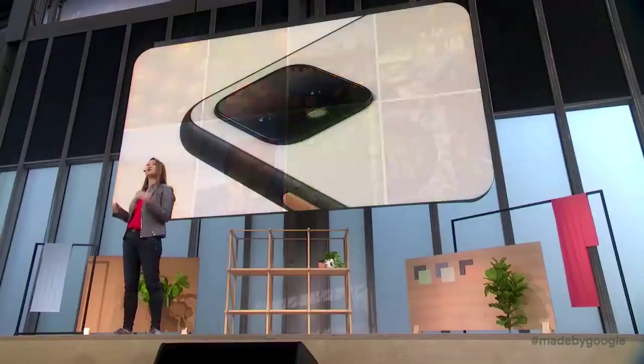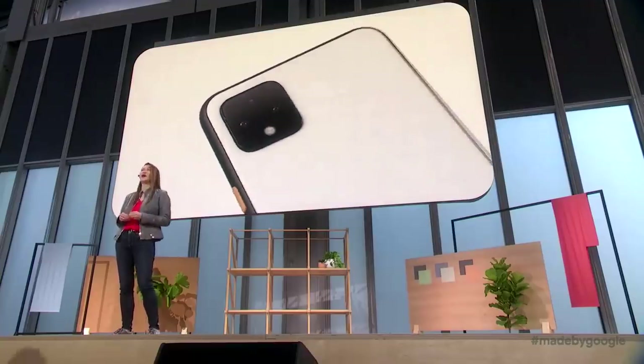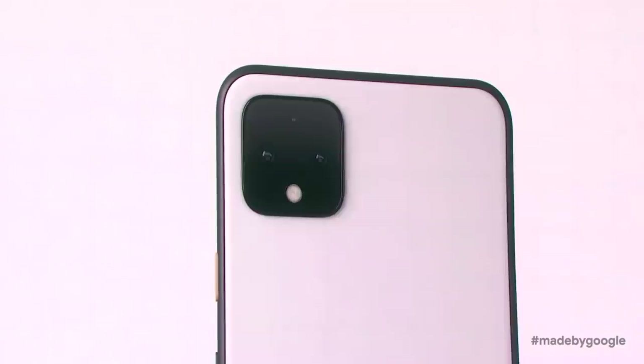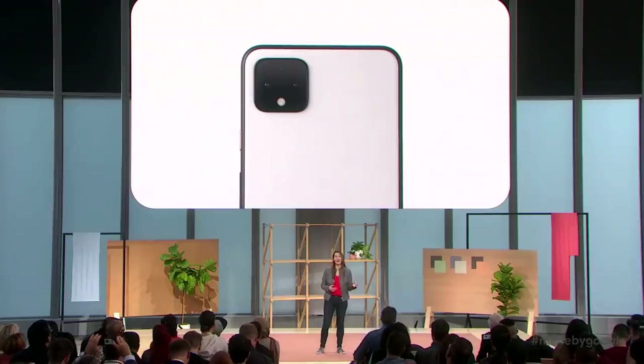With Pixel 4, we're raising that bar yet again. And it all starts with this little square — basically a miniaturized camera rig right on the back of your phone. You can see the rear wide and telephoto cameras, a hyperspectral sensor, a mic for your videos and Instagram stories, and a flash that we hope you'll use mostly as a flashlight.